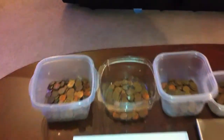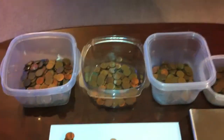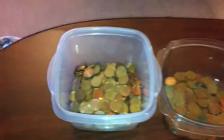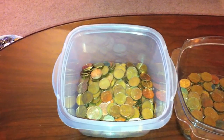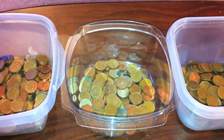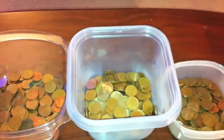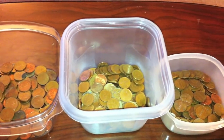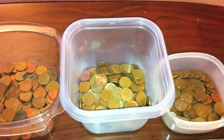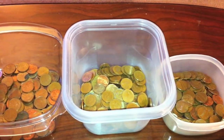So in these first three buckets here, you'll see Canadian pennies. This first one here is from 1996 to 1982. The second one here is the 1981 and 1980 Canadian pennies. And this third one is from 1979 to — I believe 1953, I can't remember off the top of my head.